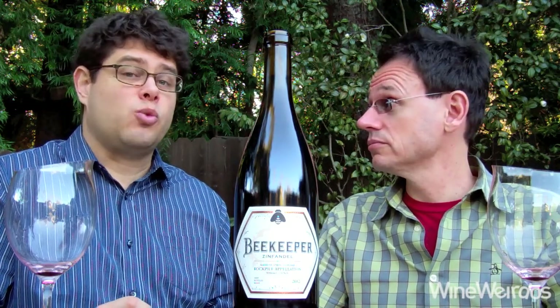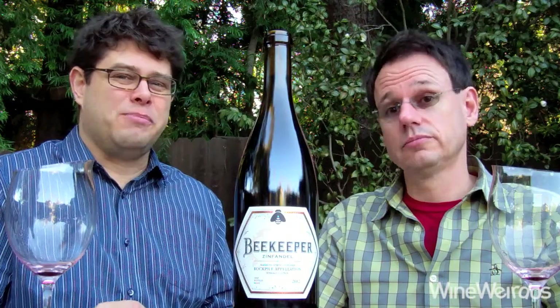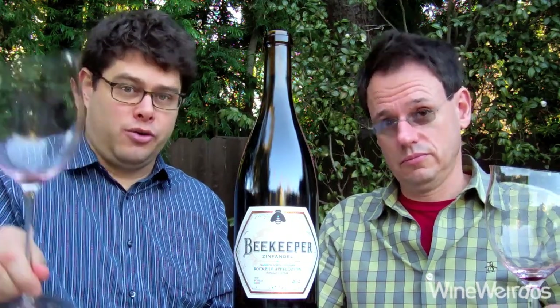I'd say drink this one over the next one to three years. Great stuff from Beekeeper. We'll be back with more on Wine Weirdos. Cheers!